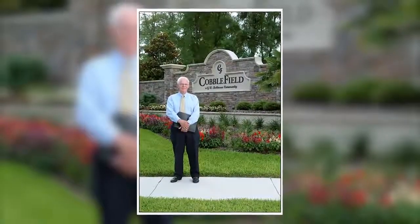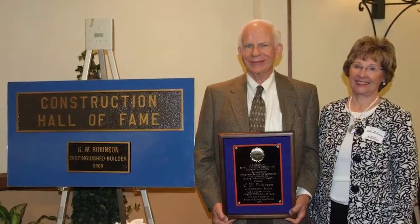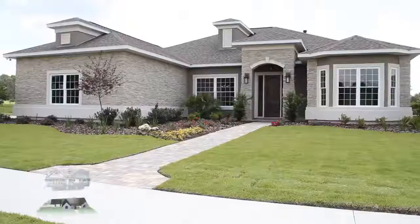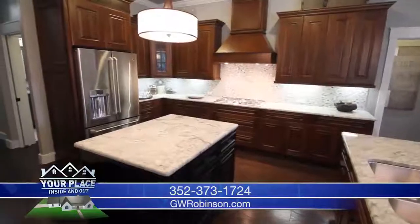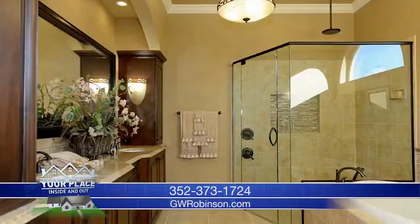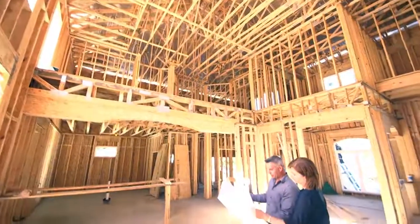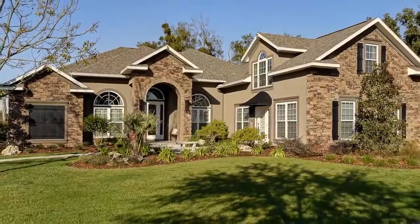GW and Kate Robinson built their first home in Alachua County in 1968. Now nearly 50 years later, and with over 3,000 beautiful homes completed, GW Robinson has earned a reputation for being the leader in beautiful design, cutting-edge home performance, and quality home value. With three generations of trusted home construction, it's easy to see why GW Robinson Homes remains the builder of choice in North Central Florida.